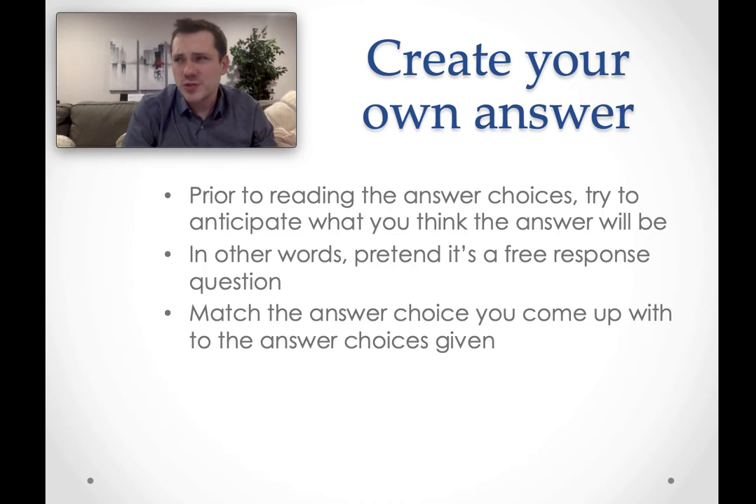One of the truly great techniques for the reading section is to try to create your own answer. When you read the question — maybe it asks what the main idea is — think about what the answer is rather than going straight to the answer choices. The ACT and SAT test designers make incorrect answer choices appealing; they want you to pick the wrong answer. By creating your own answer before looking at the choices, you won't be biased by the incorrect answers. Once you've come up with your own answer, try to match it to the answer choice that best aligns with what you came up with.